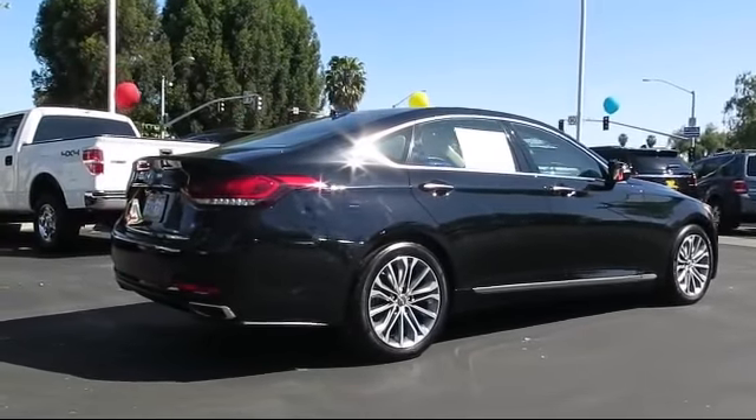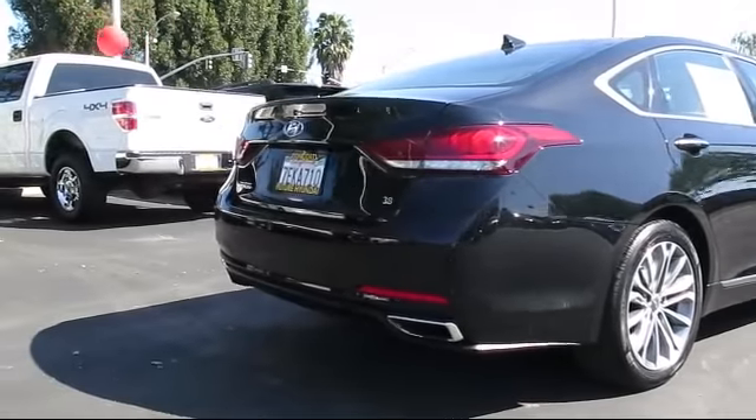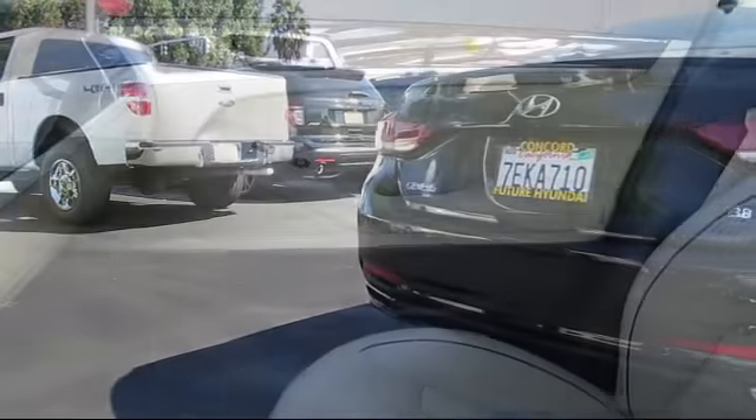It also features traction control, cruise control, side airbags, power windows, and has less than 25,000 miles on the odometer.